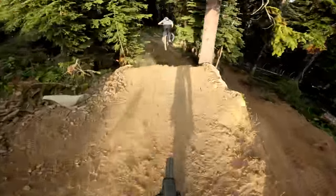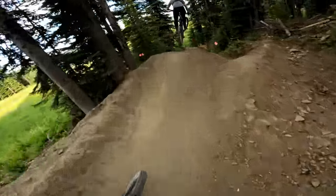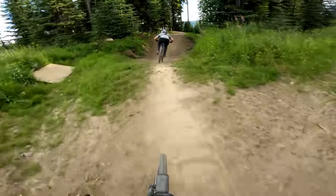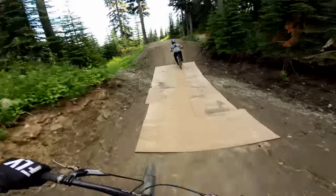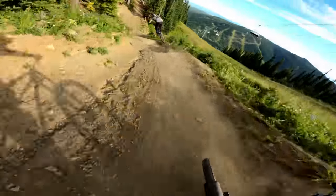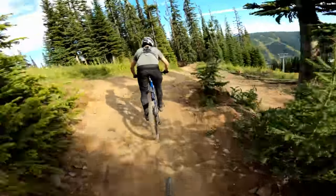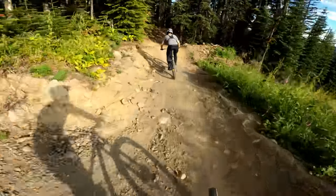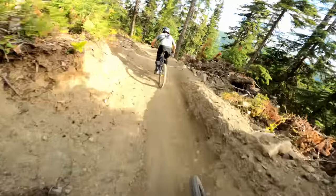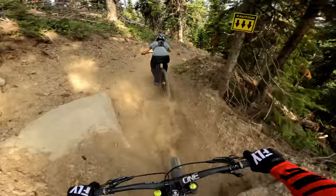Yeah, big first step down. Pick up some speed here. No ender! It's windy, as you can tell. Oh, sick — it's a massive no-ender. A bit too windy for me. This section is a bit more downhill. Watch out, it's loose.